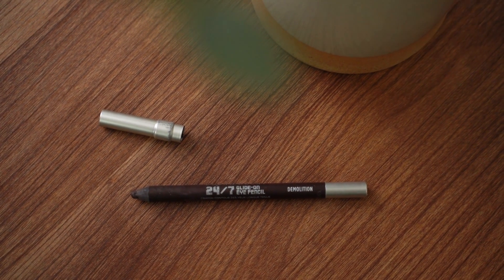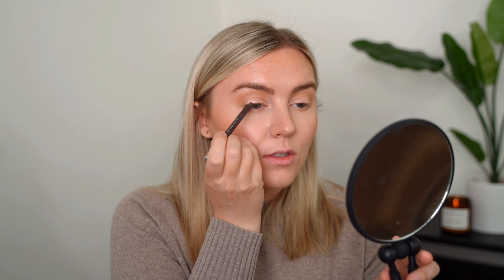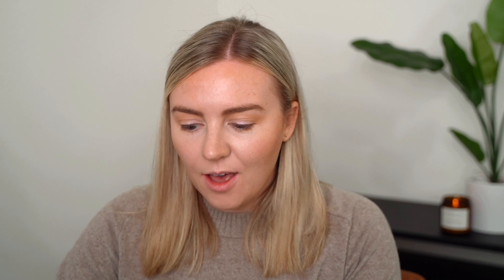For eyeliner, I've been using the Urban Decay 24-7 Glide On Eye Pencil in the shade Demolition for a really long time. It's a really nice matte, very dark brown. I'm not super careful or fussy with this — I don't care if it looks a little bit smudgy.